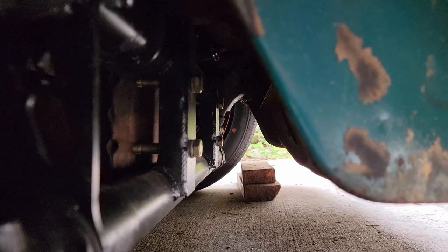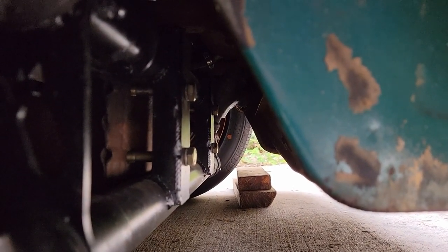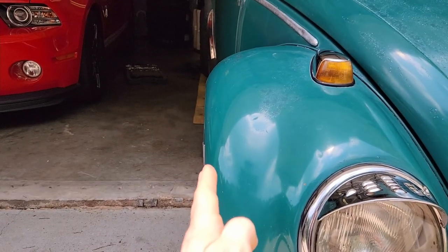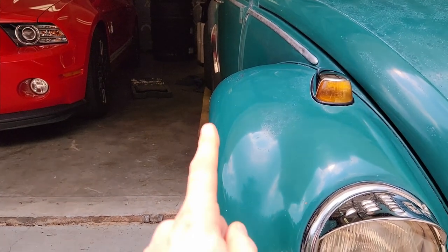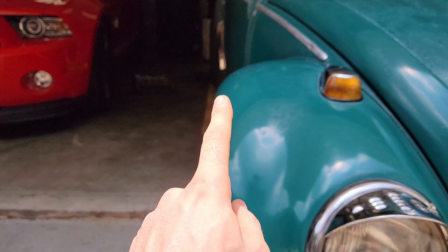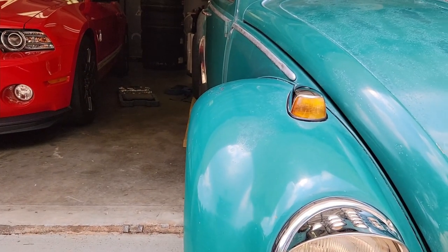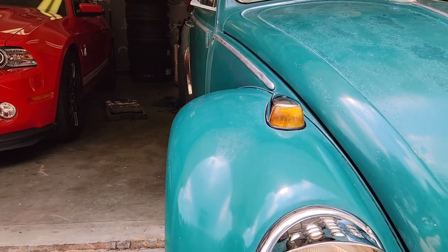The front end is actually two beams that go across, and with stock wheels they come out to about the edge of the fender. The fender curves, so if you're going to lower the car on a stock beam, you won't be able to get as low because the tire hits the fender lower down. You have to narrow the beam to bring the tires in so the car can get lower.